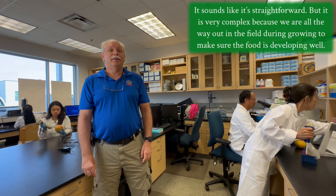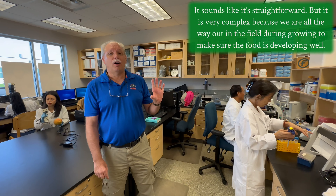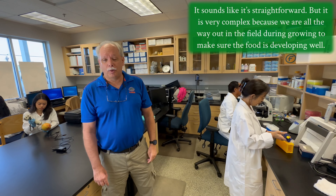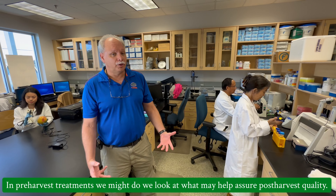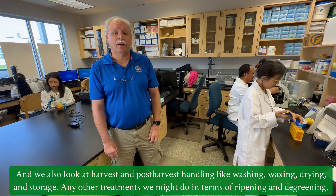Welcome to the post-harvest laboratory here at the Indian River Research and Education Center. My name is Mark Reitner, I'm a professor here. I've been here since 1998. Post-harvest is where we develop practices to assure that our product — our fresh fruits and vegetables — arrives at the consumer in top quality.